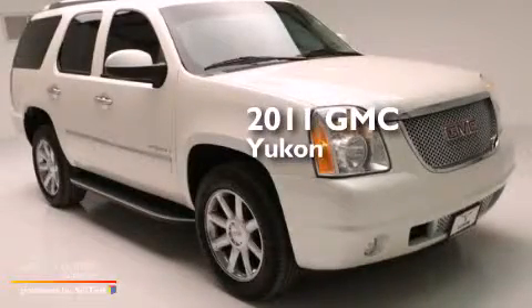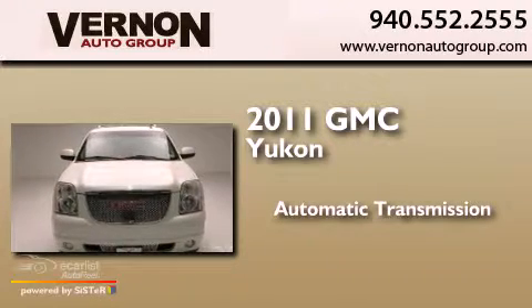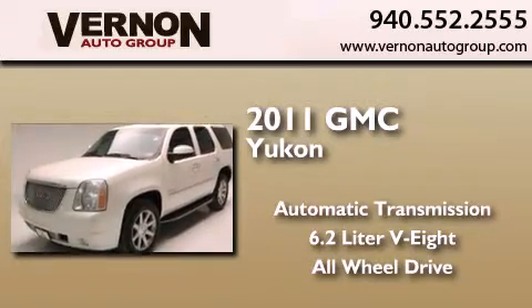This is a 2011 GMC Yukon. This SUV has an automatic transmission, a 6.2-liter V8, and the added safety and control of all-wheel drive.